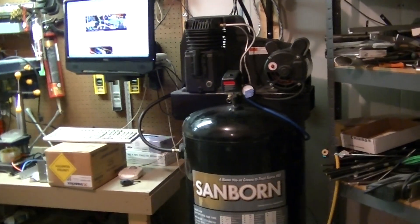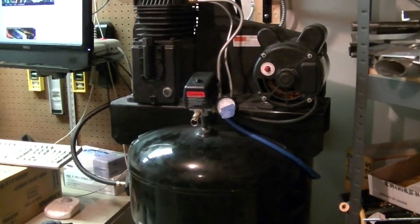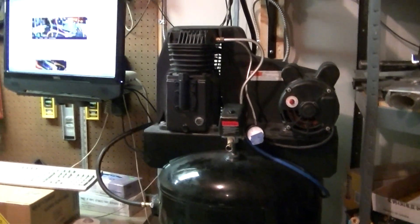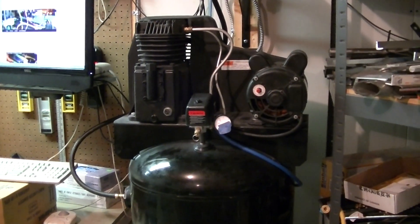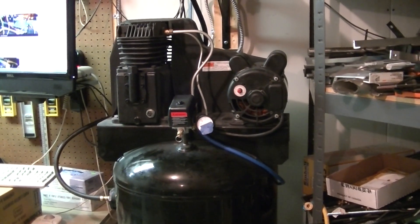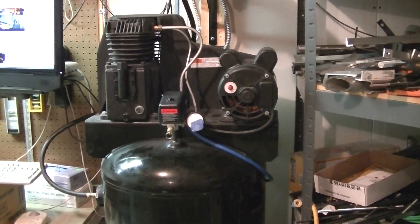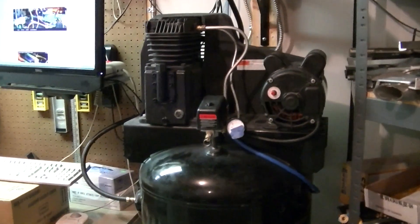It's not a bad unit — I think 11.5 CFM at 90 PSI and 13.4 at 40. These are pretty common; usually they're around $650 at Princess Auto. I picked this one up used for a pretty good deal. I replaced the oil in it, did some maintenance, and cleaned it up a bit. Got a pretty good deal on it, so I'm happy with it.